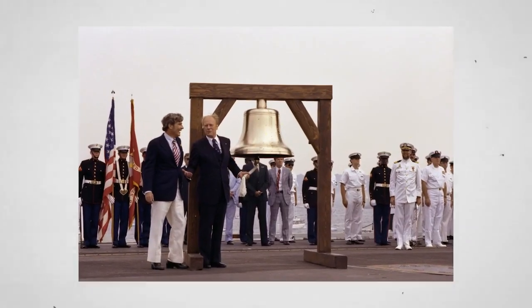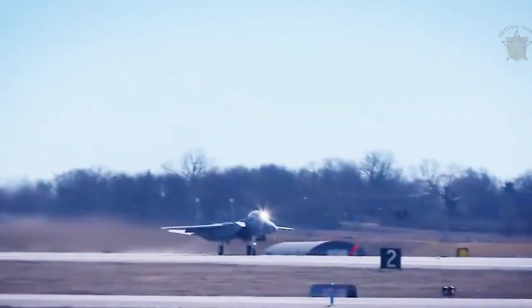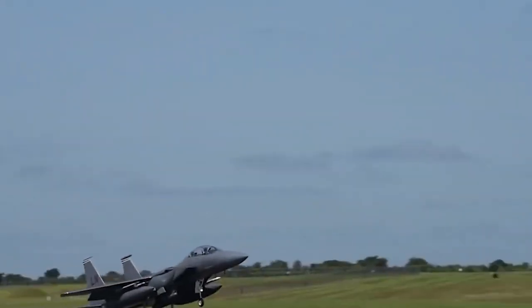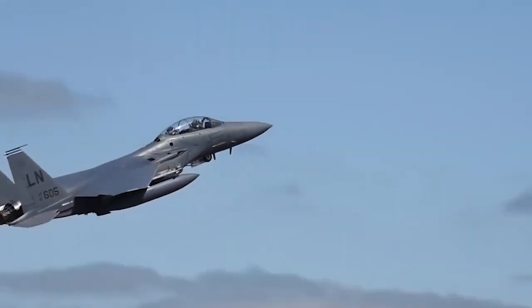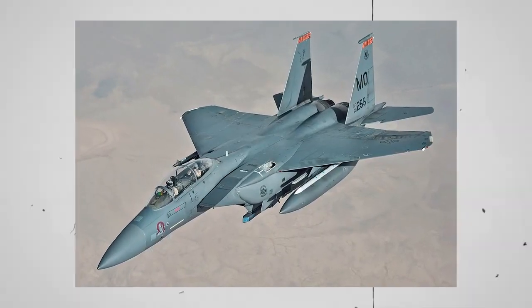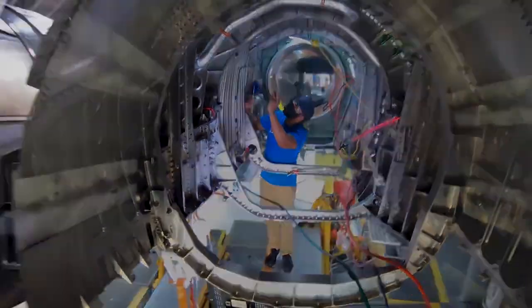In 1976, a few months before the United States Bicentennial celebrations, the United States Air Force initially put the McDonnell Douglas F-15 Eagle into service. With almost 100 victories and zero losses in aerial combat, the twin-engine, all-weather tactical aircraft has one of the most successful records of modern fighters. A better all-weather strike version, the F-15E Strike Eagle, was eventually developed and entered service in 1989, thanks to the aircraft's flexibility.